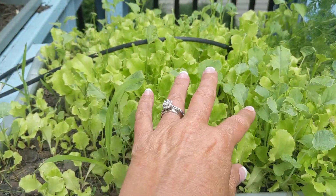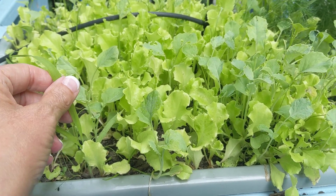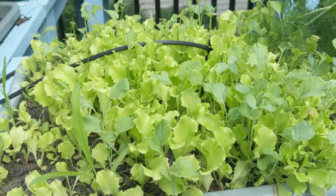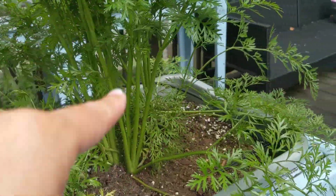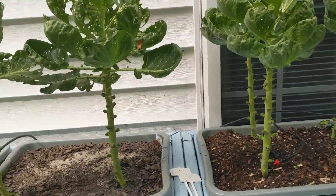This is our microgreens with iceberg lettuce, onions, and something else. Here's one of our dill plants. Carrots. Brussels sprouts.